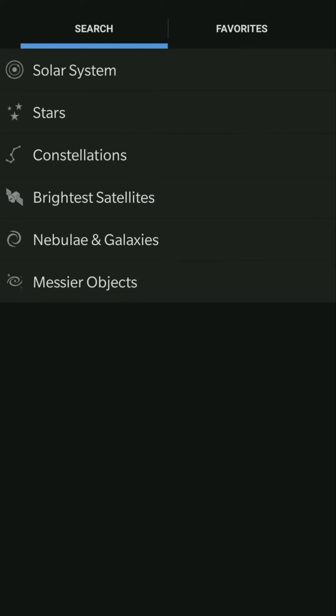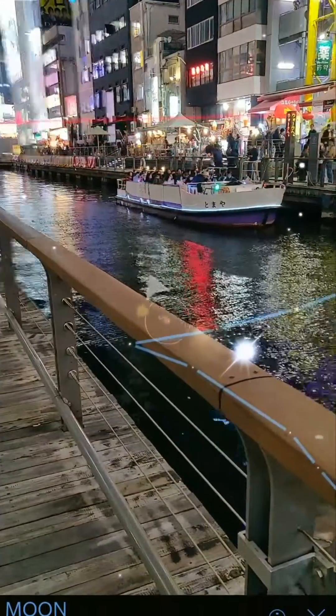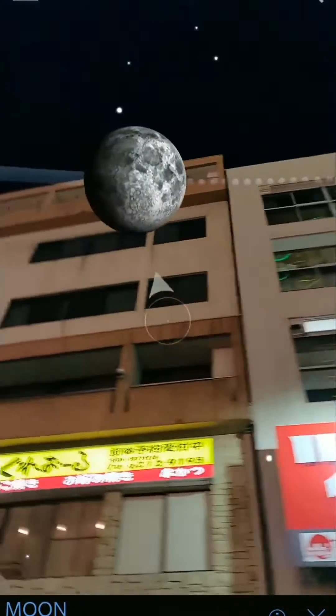Solar system — Moon. It shows where the Moon is! Let's see if we can actually see it. Oh, it's over there — it's actually hiding behind a building.